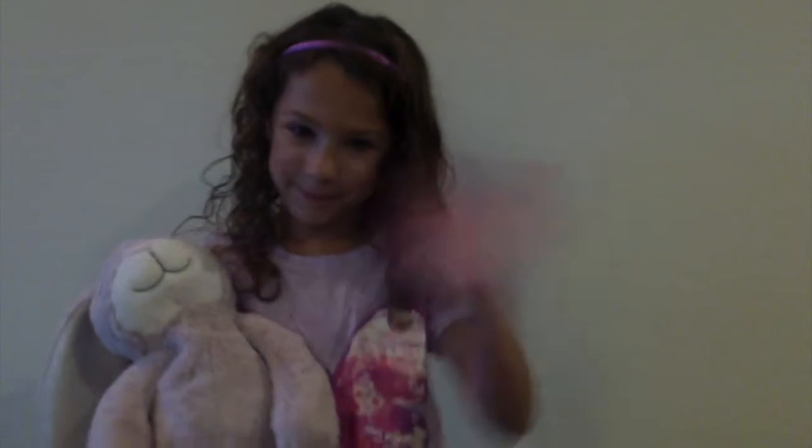Rosie and I hope that you learned a lot about the human and rabbit digestive system. Thanks for watching! Bye!